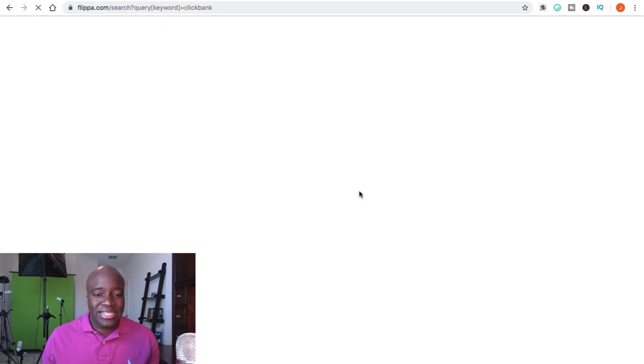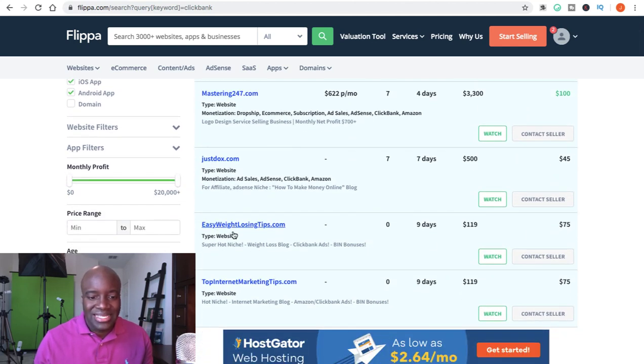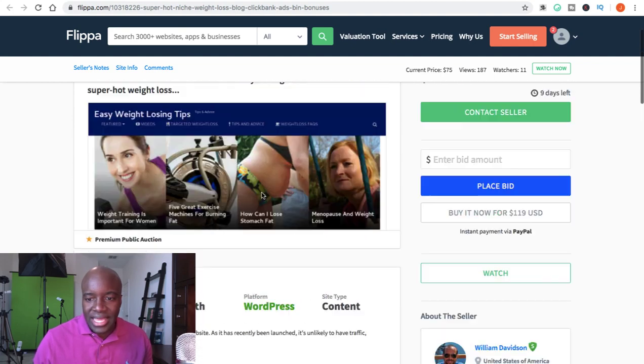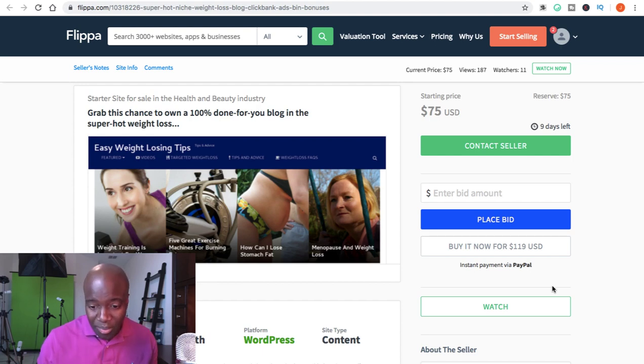We want a quick platform that we don't have to do all the drama of creating from scratch. So we're just going to buy a website or a blog that's already optimized for ClickBank. Let's search up ClickBank here and look for something dirt cheap. Here's one called easyweightlosingtips.com — it has a reserve of $75 and a buy-it-now price of $119. Pretty cheap for a done-for-you blog that's already ClickBank optimized.